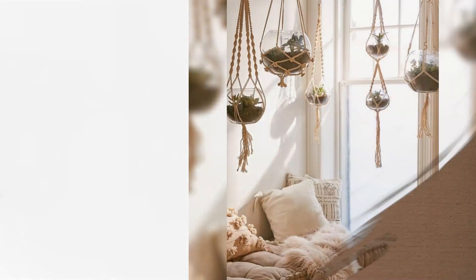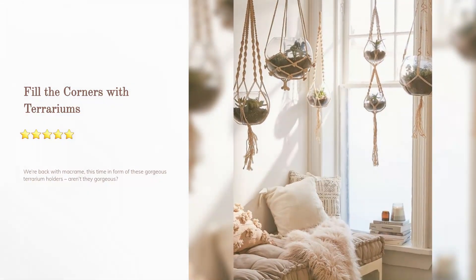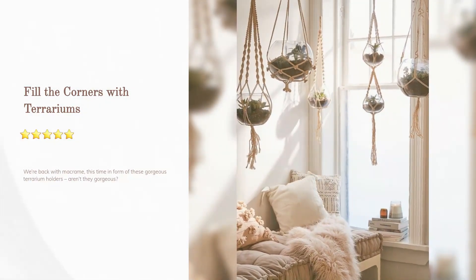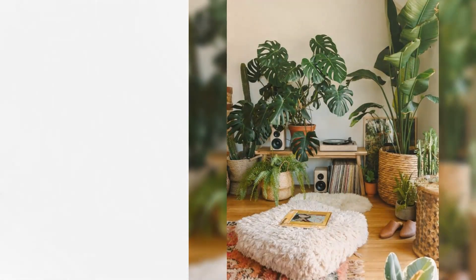Fill the corners with terrariums: we're back with macrame, this time in the form of gorgeous terrarium holders.